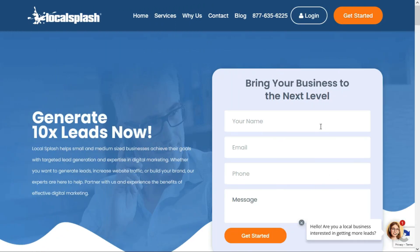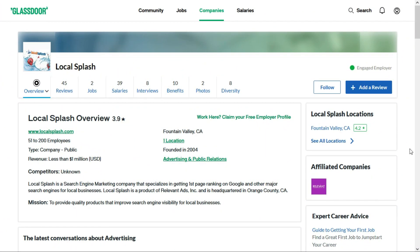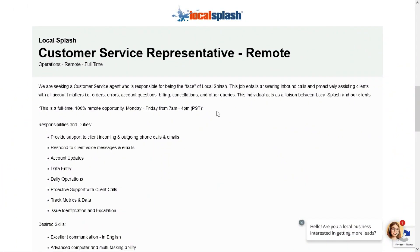The second beginner-friendly entry-level work-from-home job comes to us from Local Splash, and they are a search engine optimization company. I've never heard of them before, so I wanted to check them out. I turned to their profile on Glassdoor, and they've been around since 2004. They're a mid-sized company, and current and former employees give them a 3.9 out of 5-star rating as a good company to work for. Today, they're looking for a customer service representative — a full-time remote position.